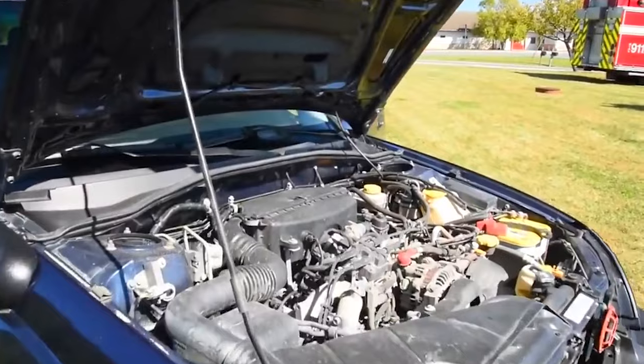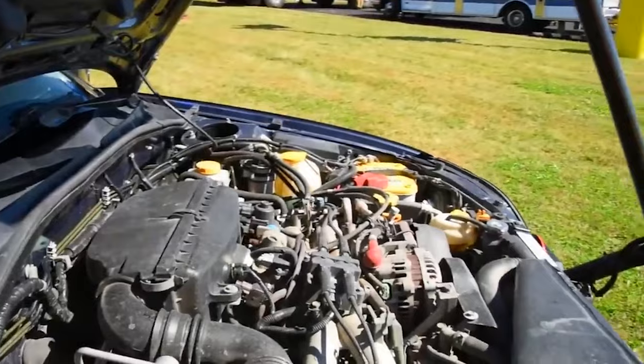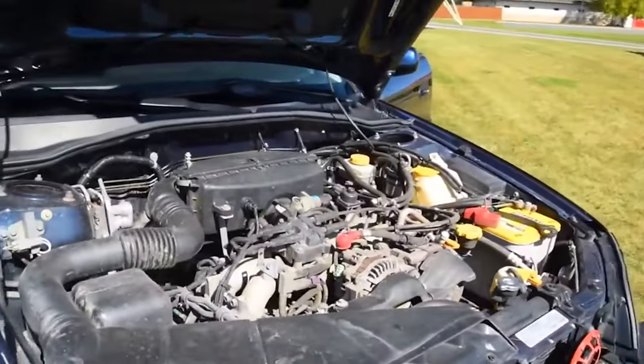There have been rumors that Subaru might bring the Baja back, which makes sense given its enduring popularity and the current market trends favoring versatile, crossover-style vehicles. A modern version of the Baja could capitalize on these trends, offering updated technology, improved performance, and enhanced safety features, while retaining the distinctive design that made the original so memorable.